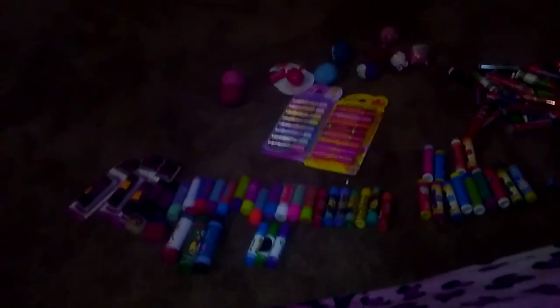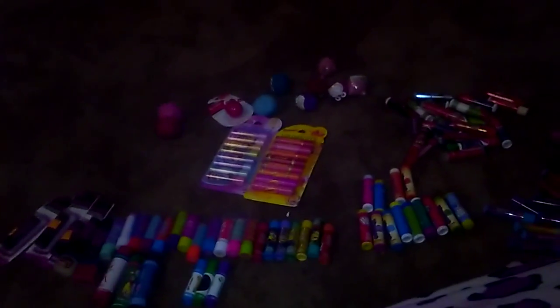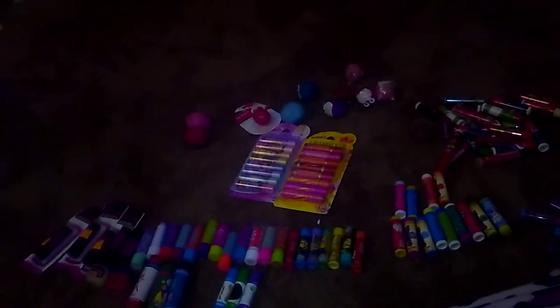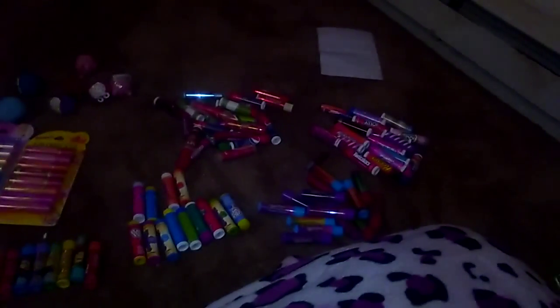Hey my beautiful YT family, it's your girl Native Baby. I'm here to do my lip balm collection, and then the next one will be my lip glosses. But right now this is just my lip balm collection. It's not going to be a long video — I just want to go over them.